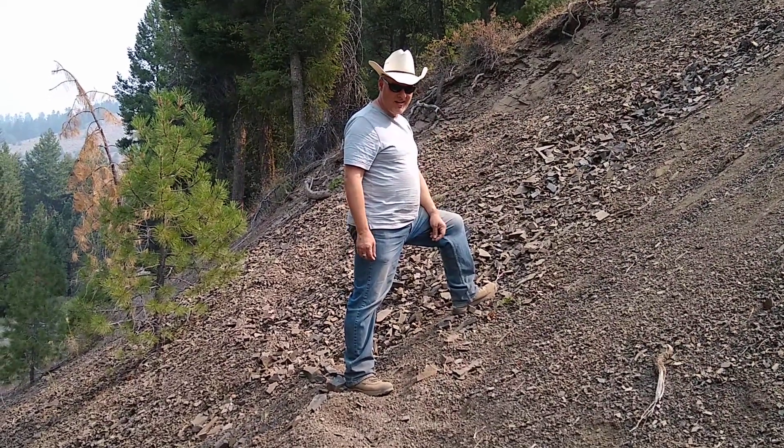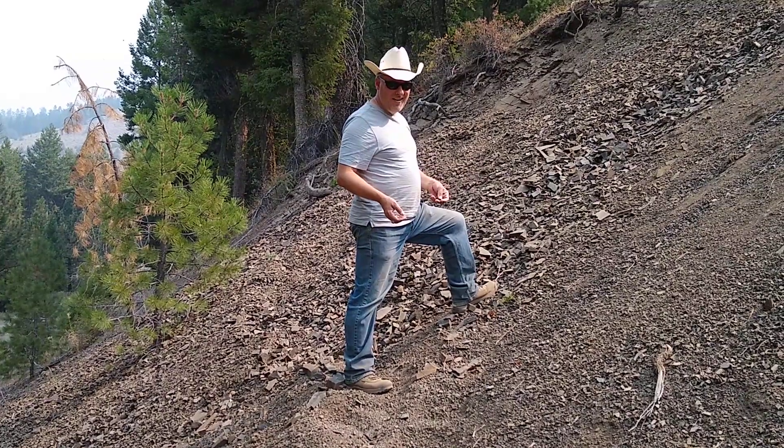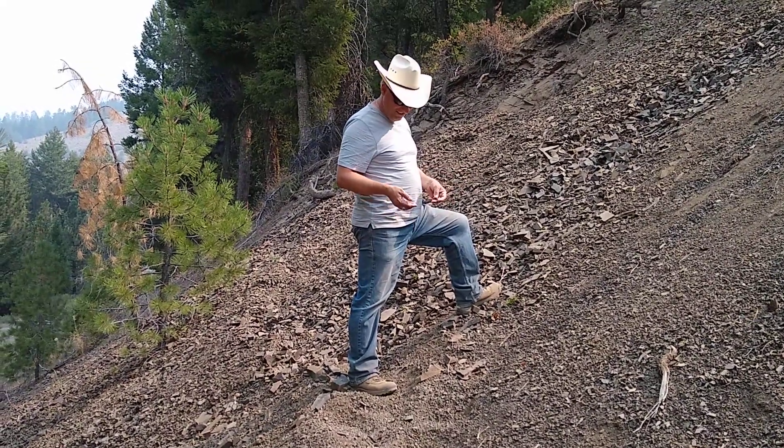Hi, this is Jim Urbanek, the rock guy. It seems like I'm always out of breath doing these things, but we're usually at high elevation and working when I am.